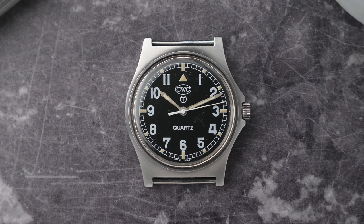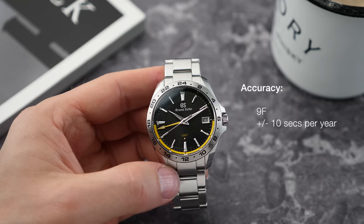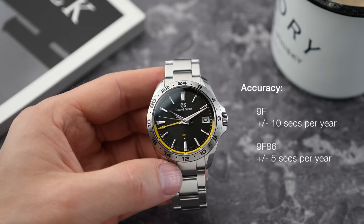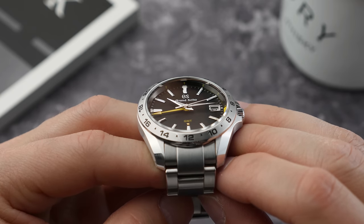Quartz movements are known for being accurate, but they aren't exact — nothing really is. A standard quartz movement might be accurate to around 15 seconds a month, or 180 seconds a year. A standard 9F movement is accurate to 0.8 seconds a month, or 10 seconds a year. This particular movement — the limited edition 9F86 — is accurate to less than half a second a month: 0.4 seconds a month, or five seconds a year as a tolerance.